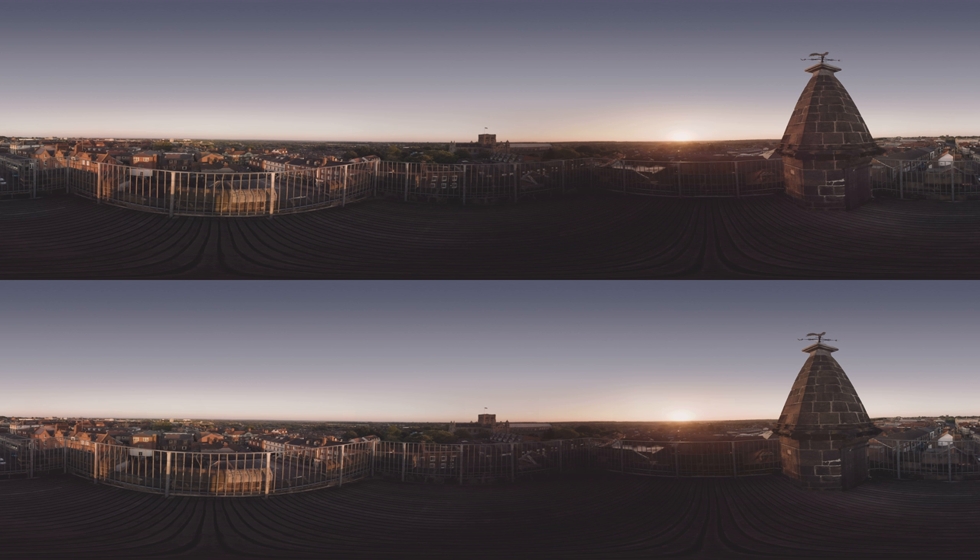The largest collection of etchings on the tower can be seen on the stone around the door at the top. Have a look now and see if you can make any of them out.